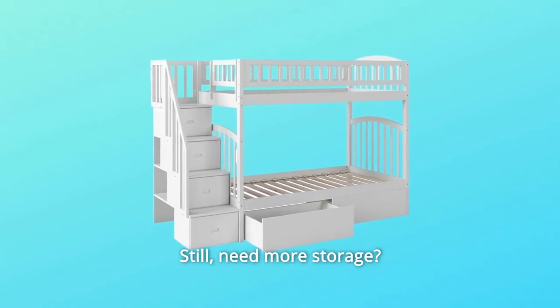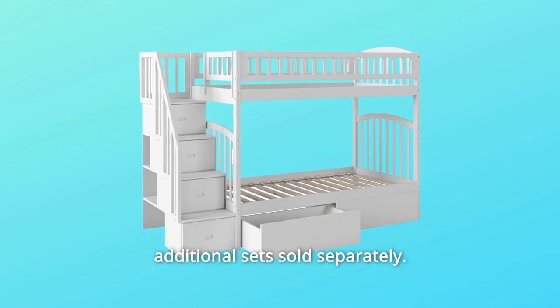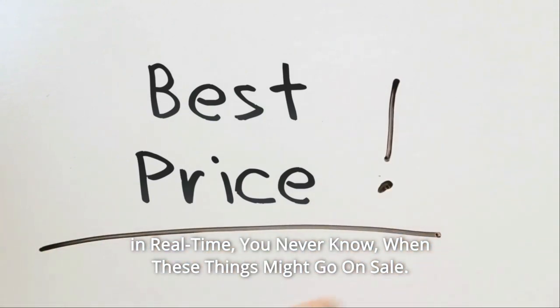Still need more storage? These beds can accommodate up to four drawers with additional sets sold separately. Check the link in the description below to get the most updated price in real time — you never know when these things might go on sale.